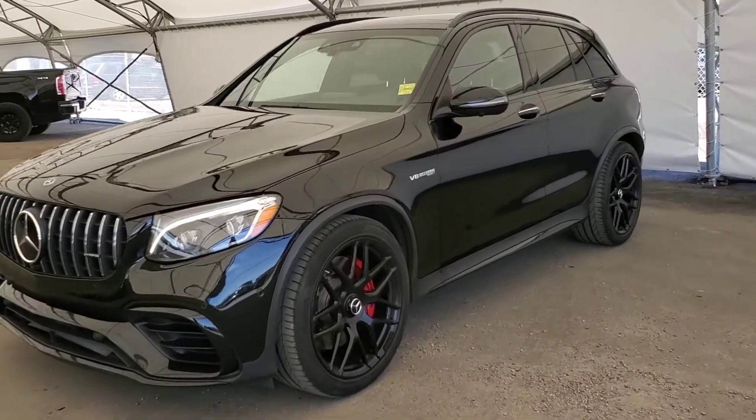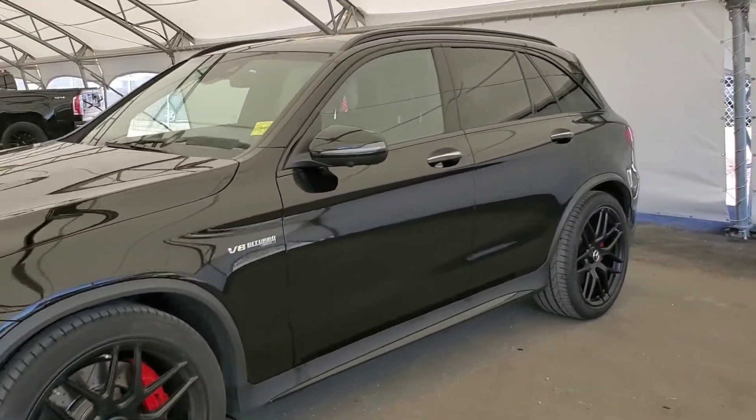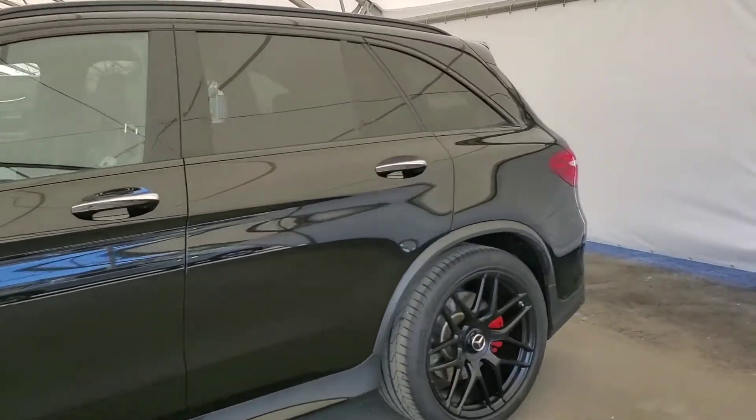Hi everyone, this is a pre-owned 2019 Mercedes GLC with a V8 engine.